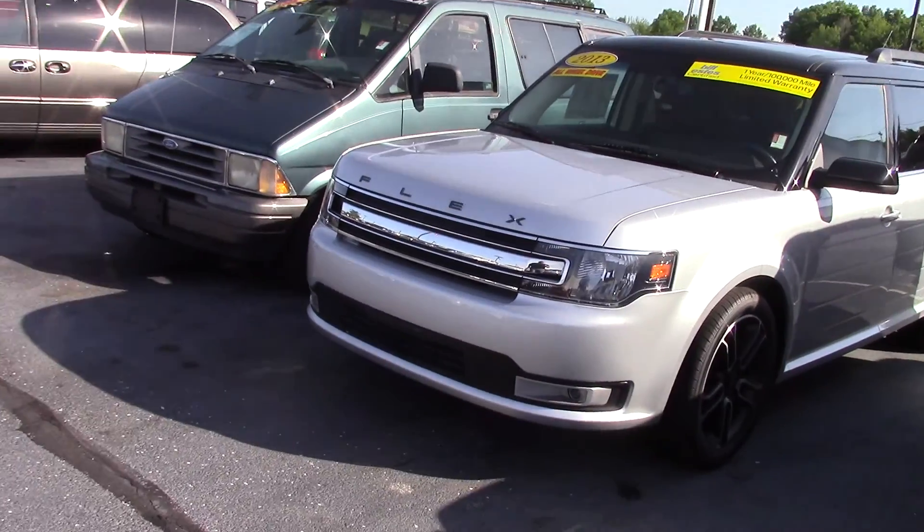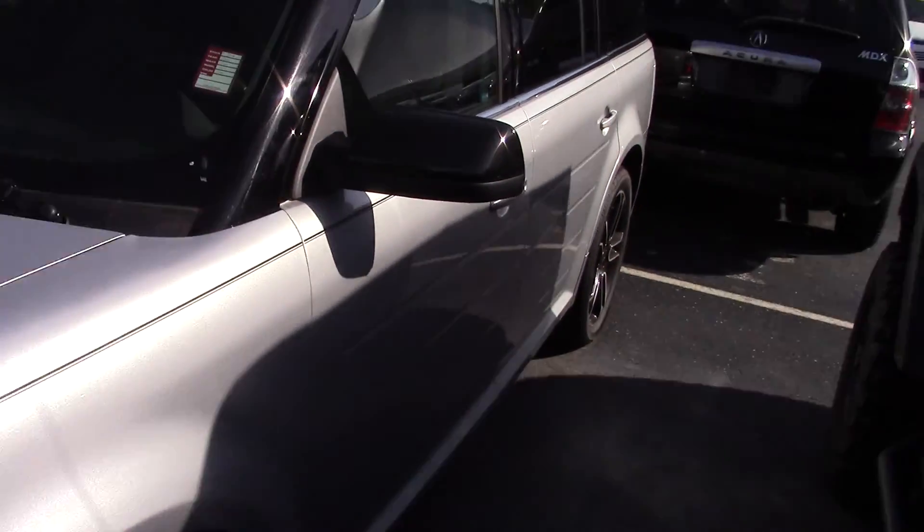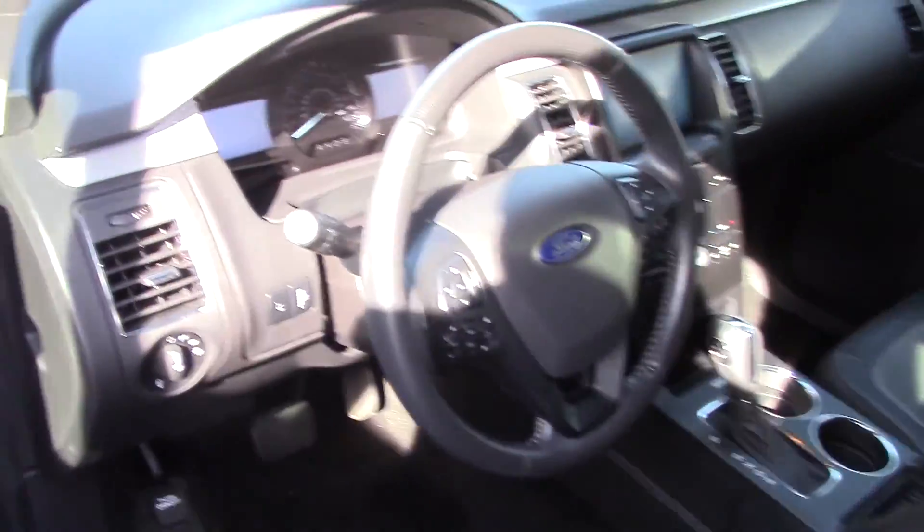Hey, this is Kyle from Milus' Ford. I just want to give you a quick walk around of this 2013 Ford Flex. It's in fantastic condition — it's really pretty hard to find a vehicle here. It has a ton of options. It's fully loaded.